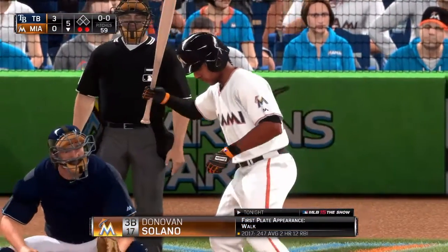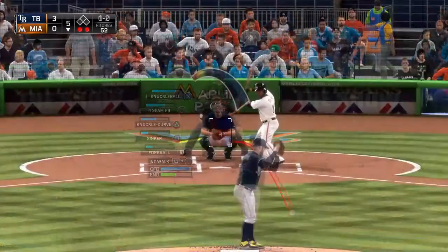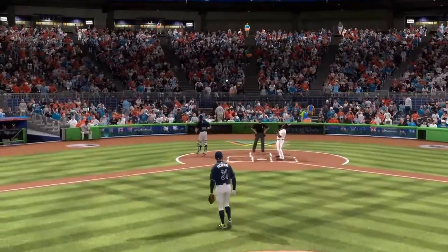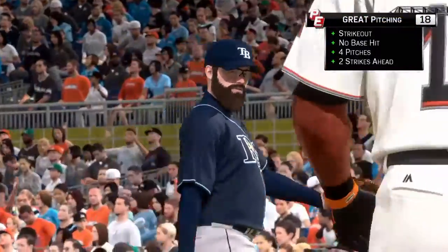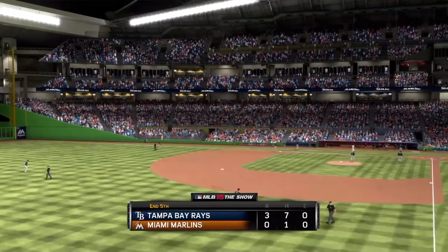Donovan Solano will dig in — drew a walk his first time around. The right-hander deals: on one and two, the knuckleball in there, strike three called, and the side is retired. One-two-three go the Marlins; they trail three to nothing.